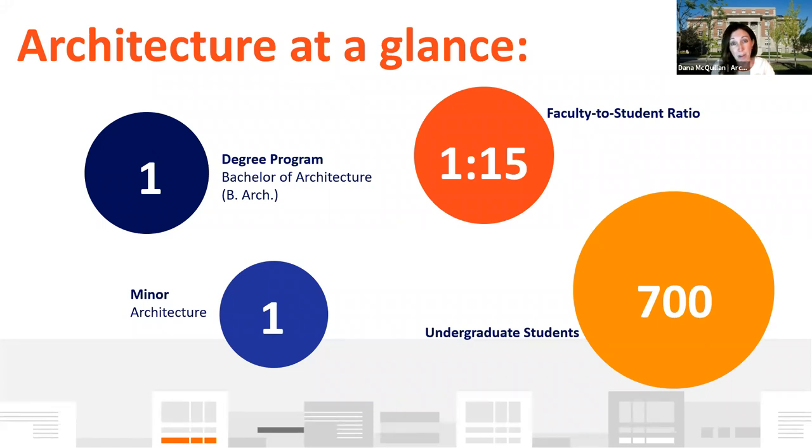We are a very small program on campus. We have one singular undergraduate degree — the Bachelor of Architecture, the B-Arch — and one minor in architecture, so you do have the opportunity to dabble in our program along with possibly one of the other ones you're going to hear from today. We have small faculty-to-student ratios, even smaller as you get older in your studio design classes, and approximately 700 undergraduate students throughout our entire five-year Bachelor of Architecture program.